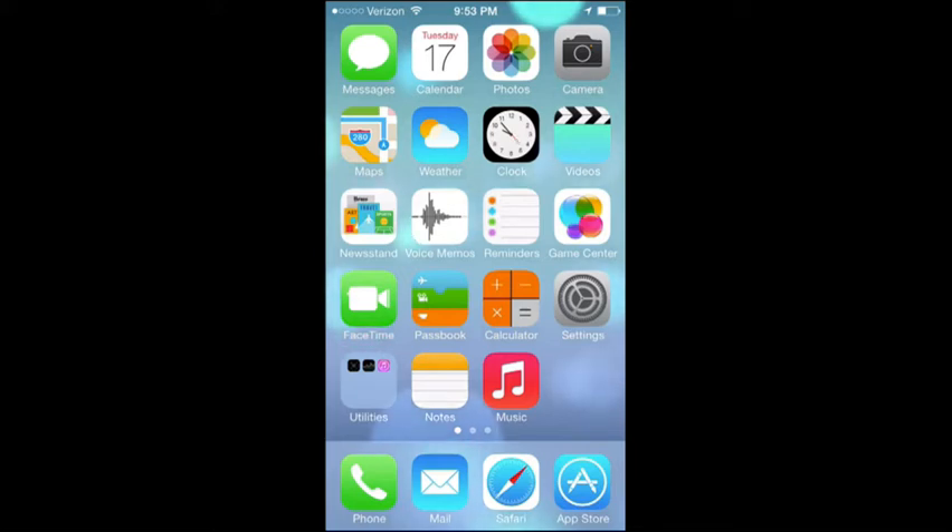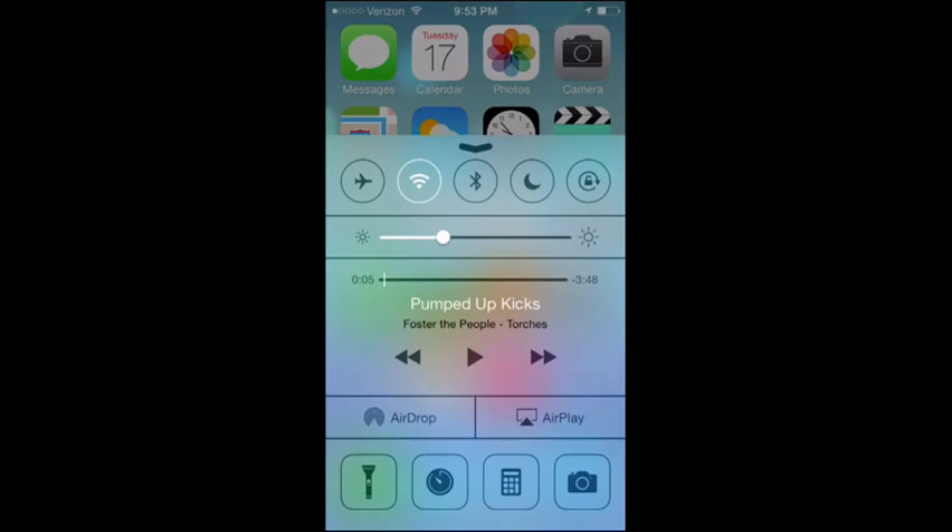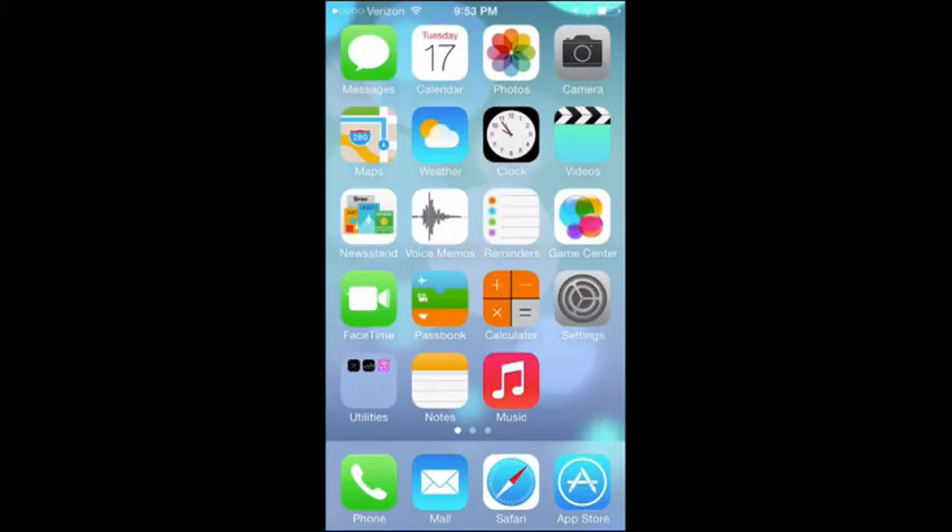We'll start off with the biggest new feature, which is Control Center. You simply swipe up from the bottom of the screen and you have access to quick settings like airplane mode, Wi-Fi. You can turn on and off Bluetooth with just a single tap. You have the brightness slider, your media playback controls, and it's just a single swipe up.